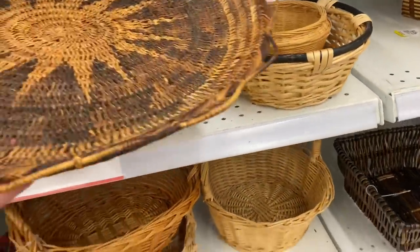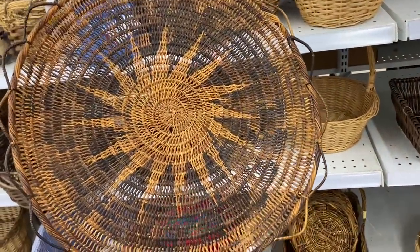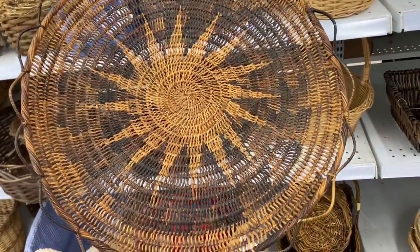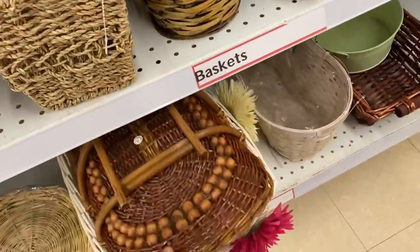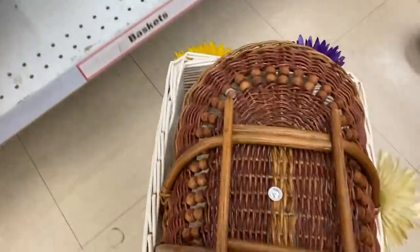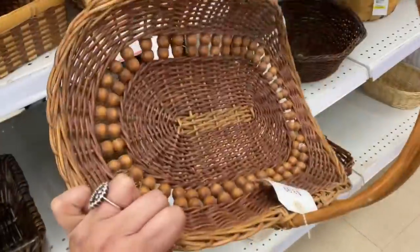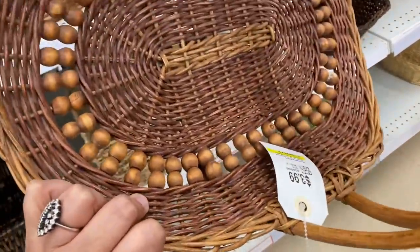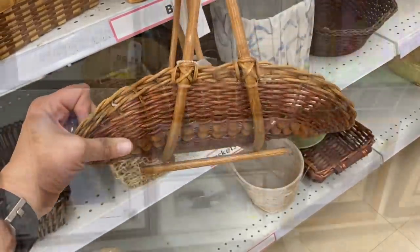I found this basket that I totally loved and thought it would be really pretty on my wall. But as I was looking at it, this guy started having a conversation with my friend and me, and it was a little creepy. I got distracted and forgot to buy that basket. Oh well, wasn't meant to be. I thought this other one was neat because it had wood beads woven into it, which was kind of different.